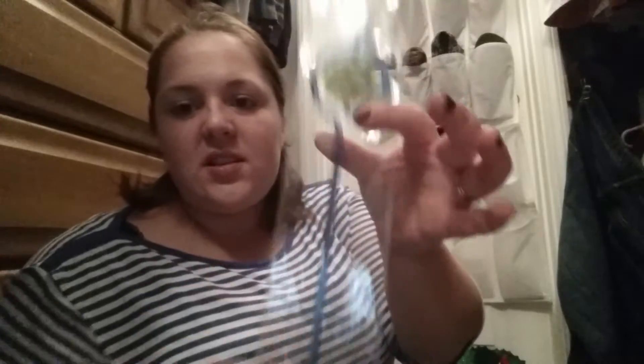Today is my niece's birthday — my oldest niece's. She likes turtles, so I just picked her up a silly straw to throw in her birthday basket.